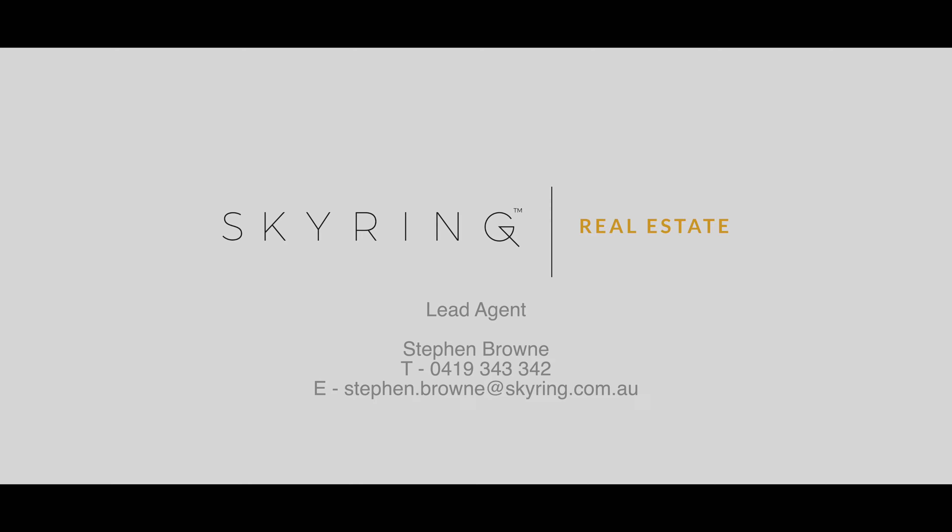Skyring is pleased to present a rare and exclusive opportunity to secure a substantial commercial space in a tightly held pocket within one of Brisbane's most sought-after postcodes. Units 18 to 21 of 13 Princeton Street in Princeton Court occupies a high-profile location in the established, affluent, inner-western Brisbane suburb of Kenmore.